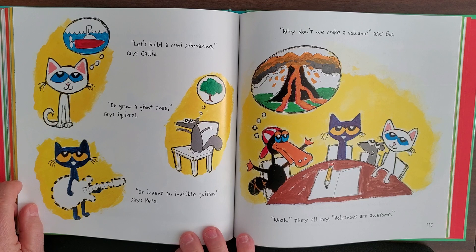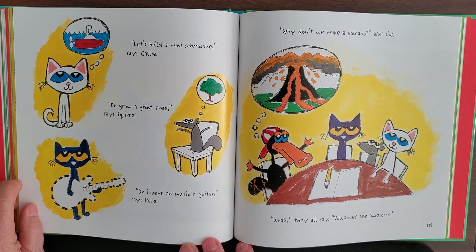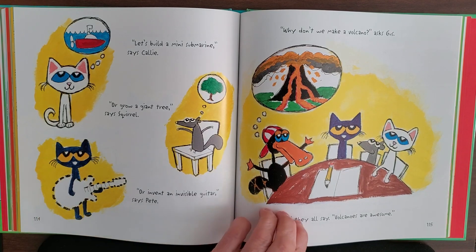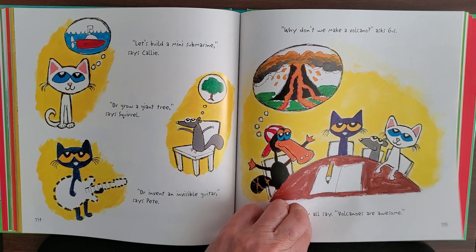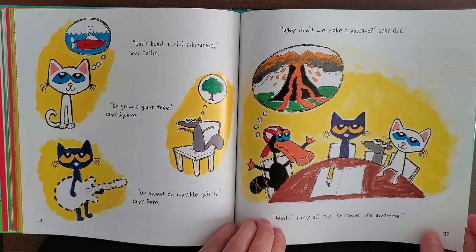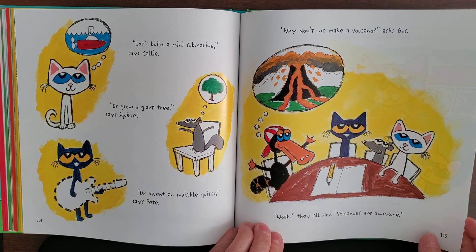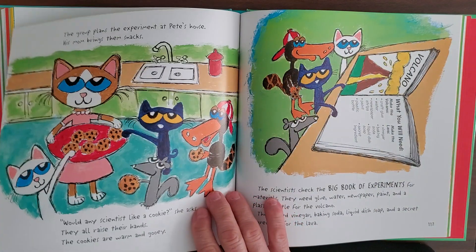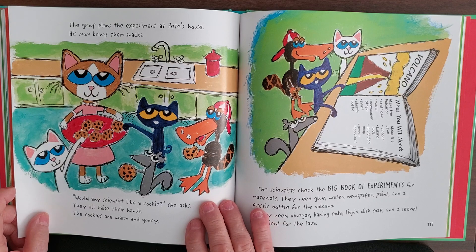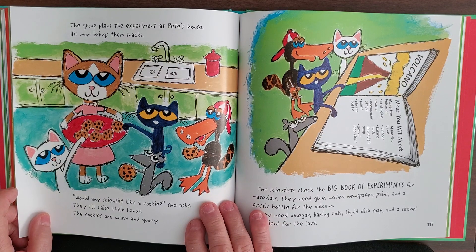'Let's build a mini submarine,' says Kelly. 'Or grow a giant tree,' says Squirrel. 'Or invent an invisible guitar,' says Pete. 'Why don't we make a volcano?' says Gus. You think they could make a volcano? 'Whoa!' they all say — volcanoes are awesome!